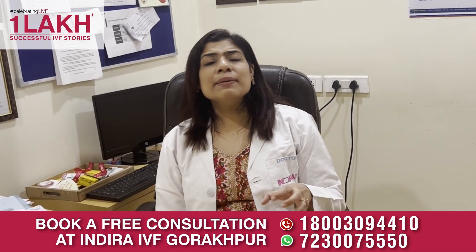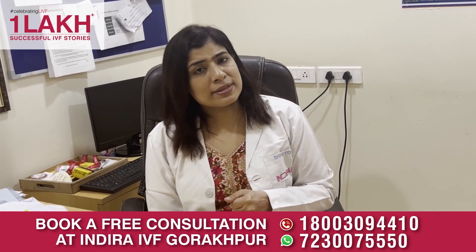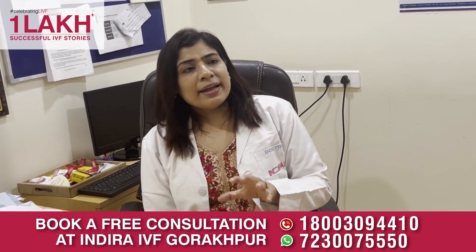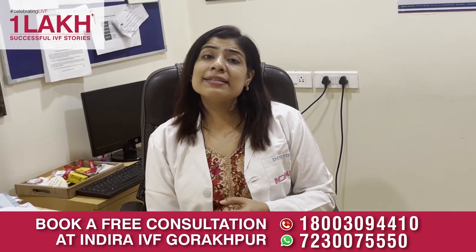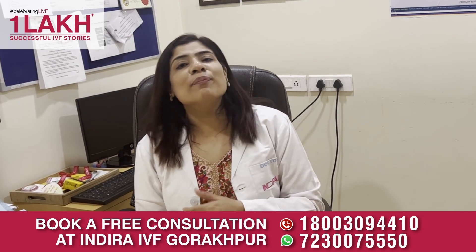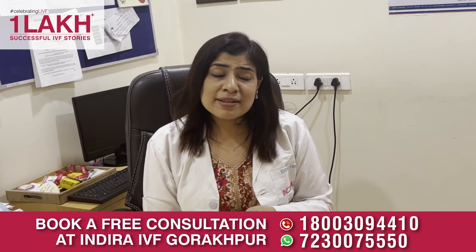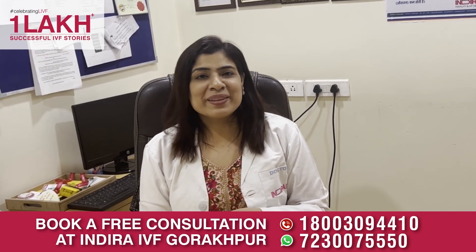So these are the basic investigations that need to be done whenever an infertile couple comes to us. My advice to all infertile couples: go to a good infertility center near you, get these tests done, and get your treatment done according to the report of your investigations. If you want to get in contact with us, you can call us at our helpline number or visit us at our center. Thank you.